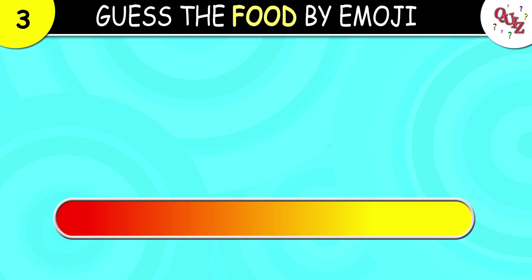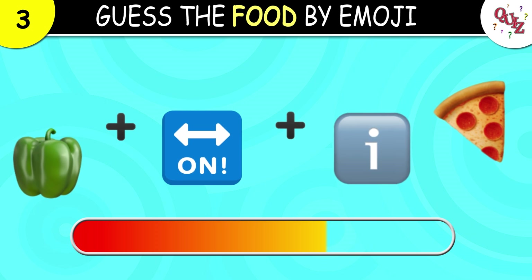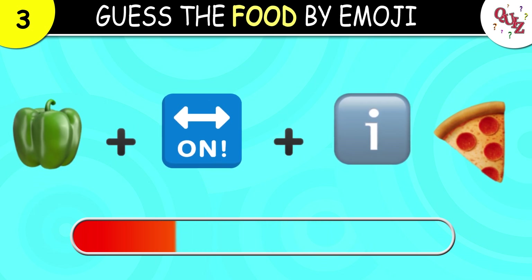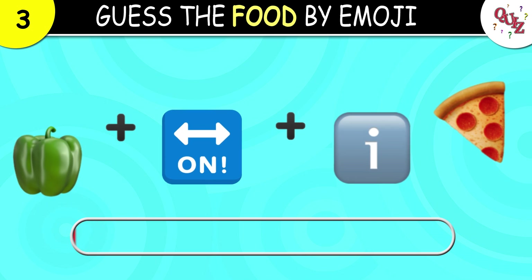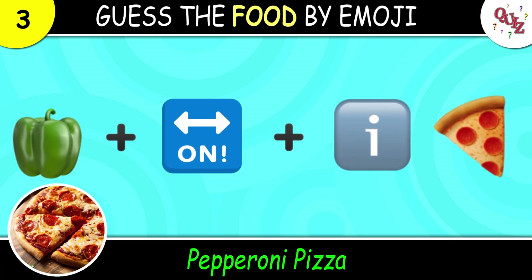Question 3. Here is a tricky one. The answer is pepperoni pizza. Were you able to get that point?